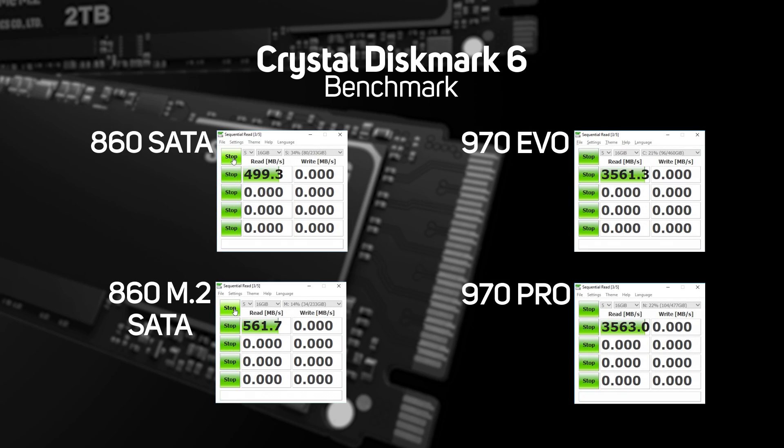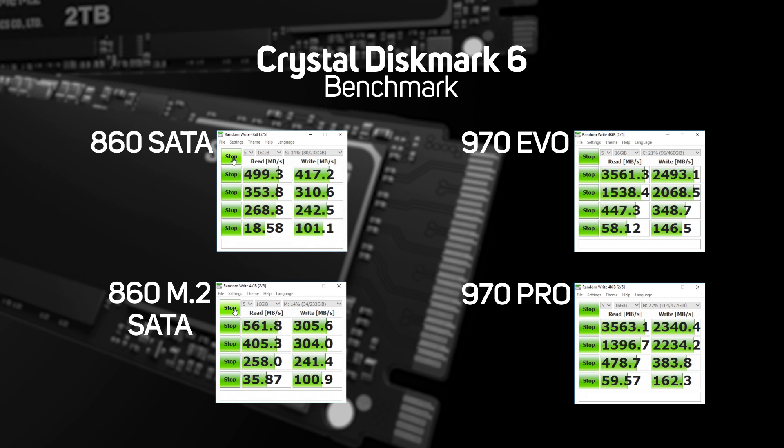First up is the standard benchmarks. We used CrystalDiskMark 6 to do a 5-pass 16GB test on all of our drives. As expected, the numbers all reflect exactly what we'd expect to see based on the specifications of the drives, with the NVMe drive pulling far ahead of the two SATA-based ones and living up to its 3,500 megabit speed claim. That's almost seven times faster.